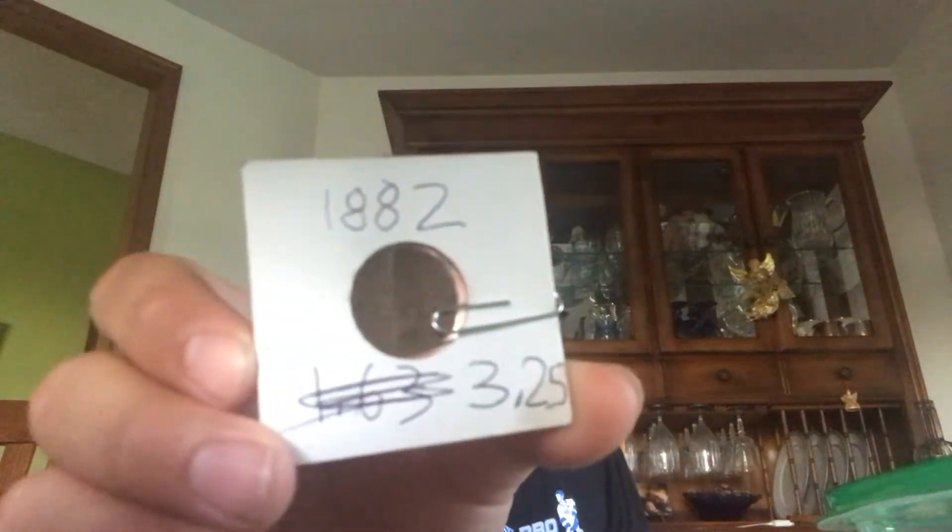I've got an old Indian head penny from 1882. I bought this at an antique store. It's pretty cool.